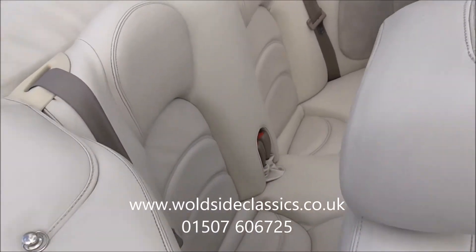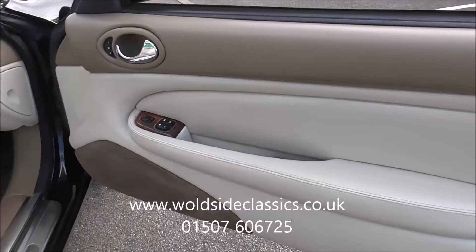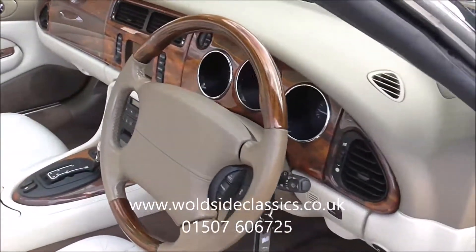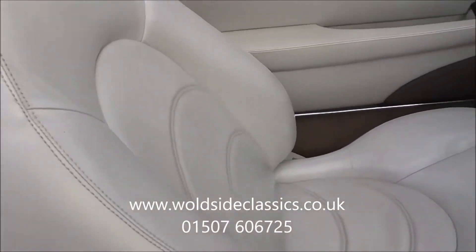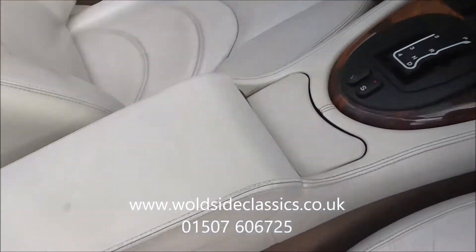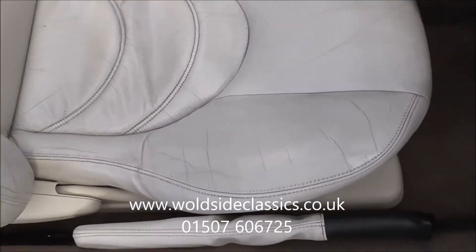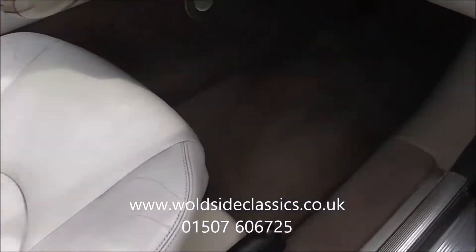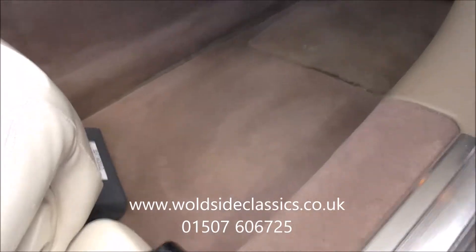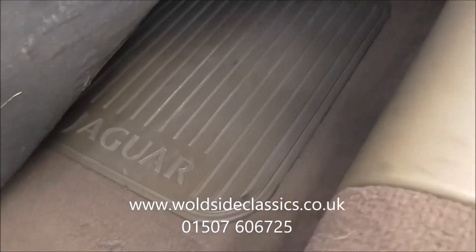Inside the car, the door cards are beautiful. Lovely classic Jaguar dashboard. Perforated leather seats — the front seats just showing a nice bit of age. There are a few cracks on the leather, but the car is very well presented. Carpets in the footwells are in good order with Jaguar overmats over the original carpets, which are in super condition.